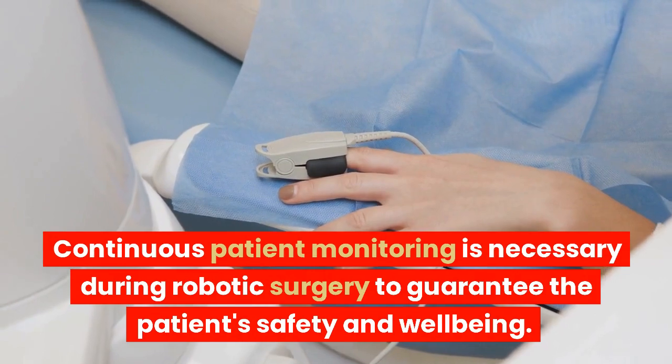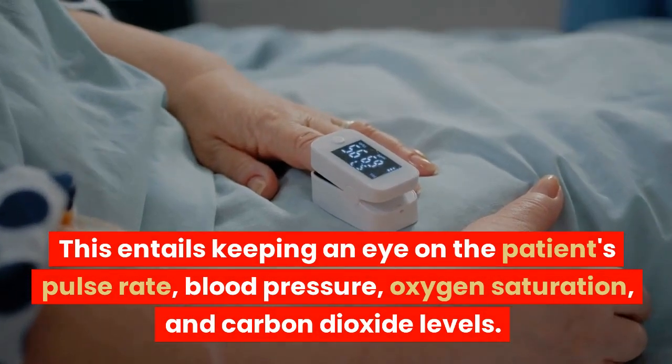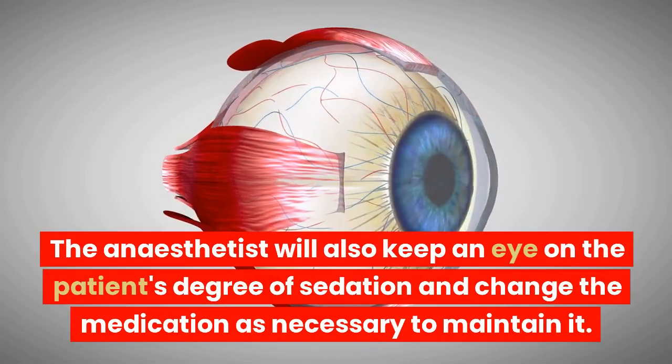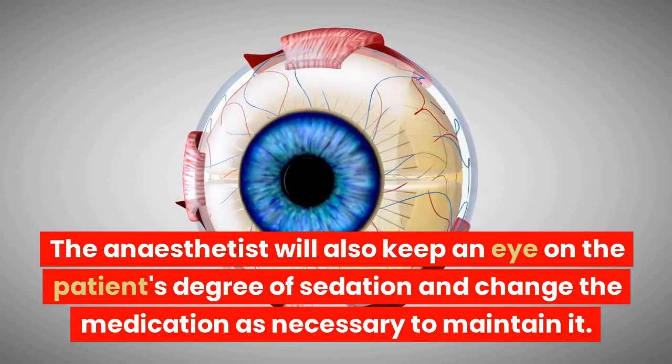Continuous patient monitoring is necessary during robotic surgery to guarantee the patient's safety and well-being. This entails keeping an eye on the patient's pulse rate, blood pressure, oxygen saturation, and carbon dioxide levels. The anesthetist will also monitor the patient's degree of sedation and adjust the medication as necessary to maintain it.